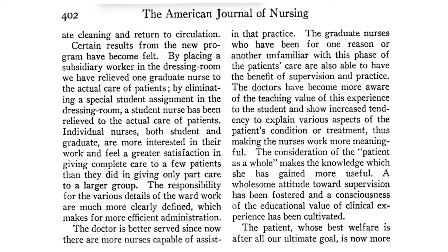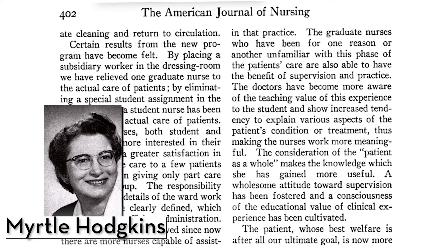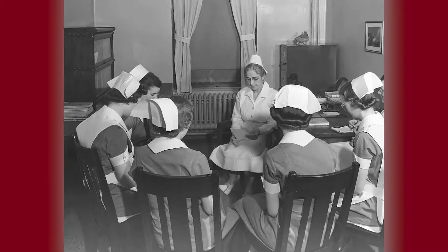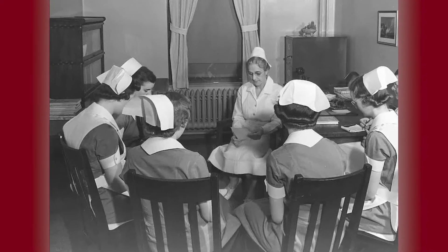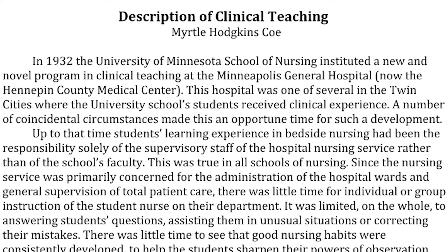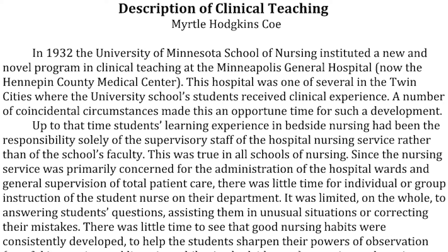As a member of the faculty, Myrtle Hodgkins began this clinical teaching method with students at Minneapolis General Hospital, which is now Hennepin County Medical Center. Students met with their instructor for orientation on their first morning on the medical service to discuss policies, methods, precautions, and techniques. Subsequently, students attended ward classes twice weekly to discuss patient care problems and answer questions.